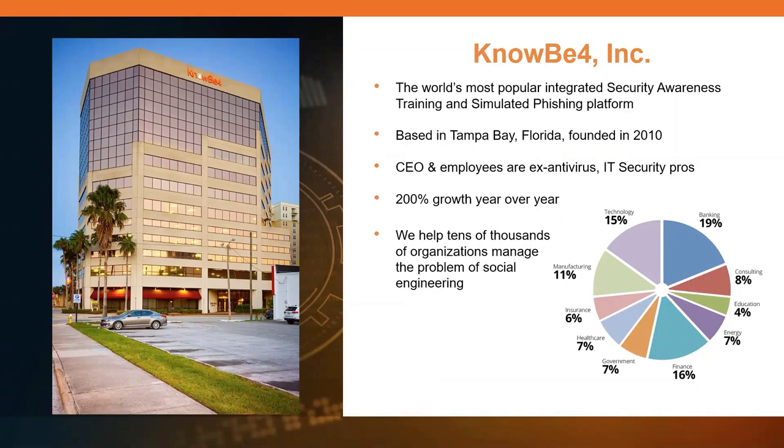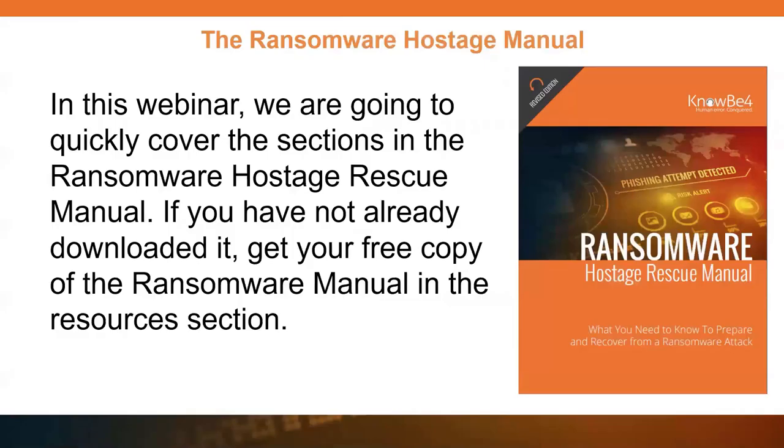KnowBe4 is who I work for. We're based out of the Tampa, Florida area. We've got about 26,000 to 27,000 customers right now, so we see a lot of this stuff and hear a lot of the stories. Unfortunately, a number of people come to us when it's too late. We work in the security awareness training and simulated phishing space.